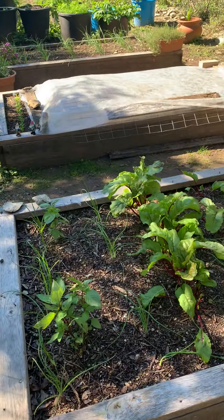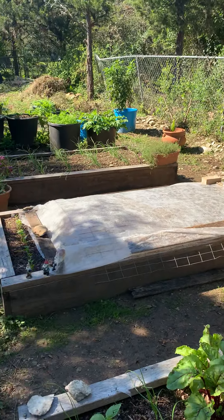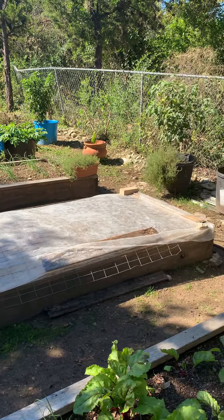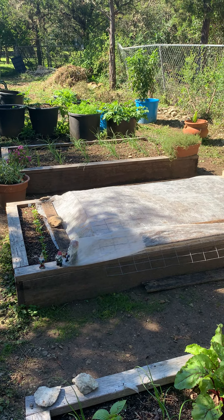I'm going to do another video where I uncover this bed to take a look and make sure I don't have anything attacking my plants. I'll start that in a second.